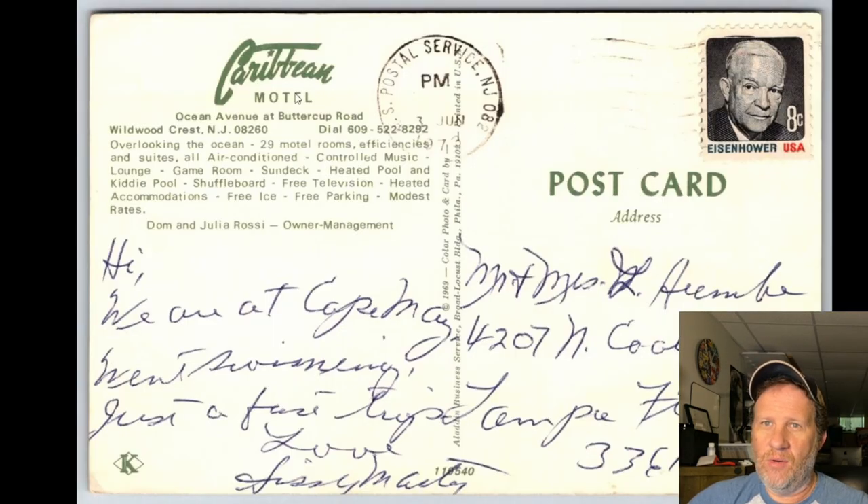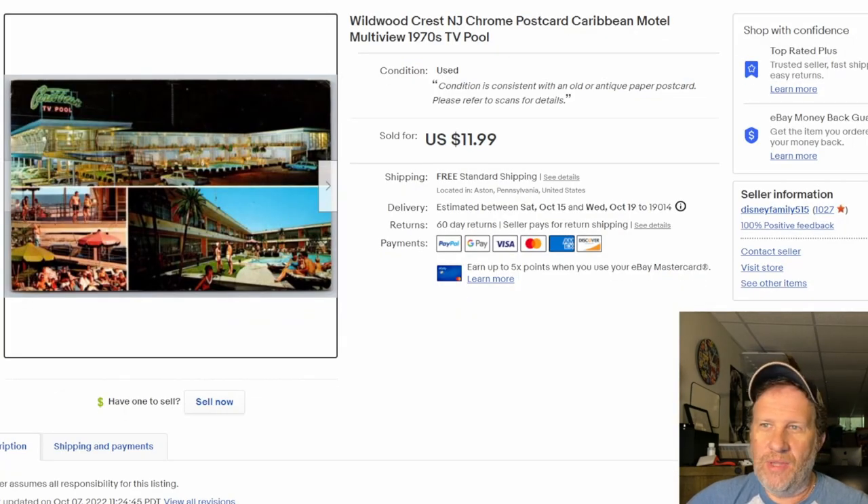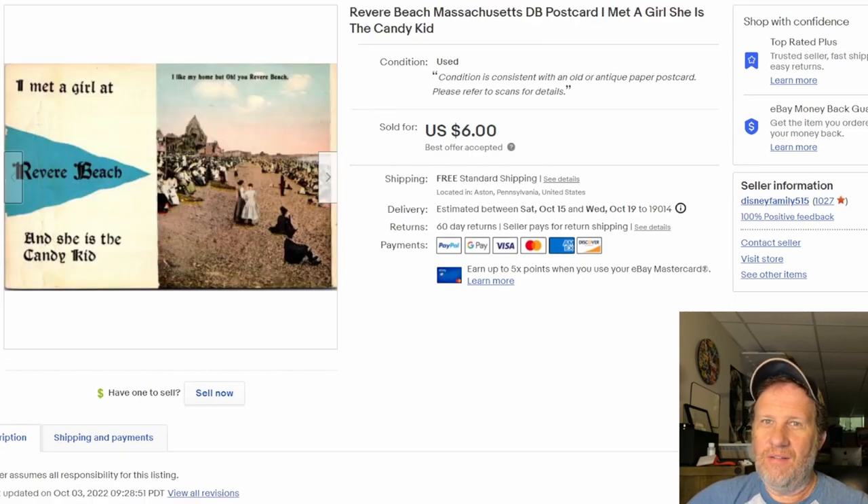There's the back of it — you can see Dwight D. Eisenhower on there, and a little information about the hotel itself. Really happy with that one. You can't beat listing something and selling it the same day.